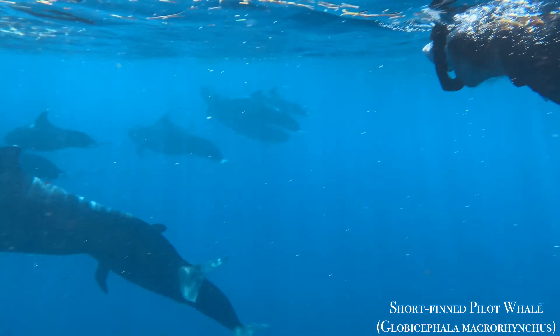Both species of pilot whales have a characteristic bulbous head, which is more pronounced in older whales. Pilot whales eat mostly squid, which they capture through suction. As a result, they have very few teeth and are usually pretty safe to swim with.